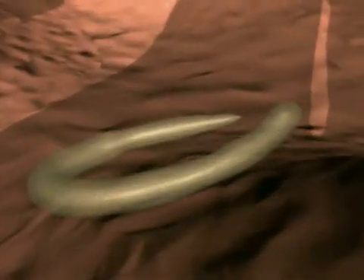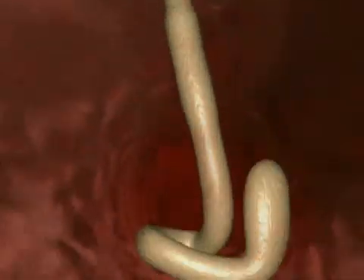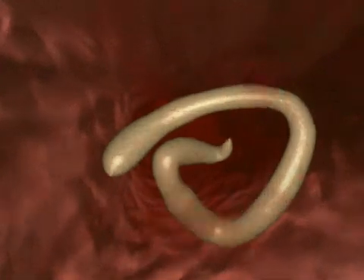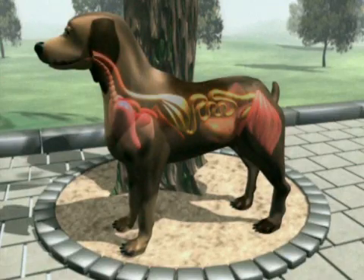Depending on the animal's age and the strength of its immune system, the larvae penetrate the intestinal wall and embark on their migration through the body. They enter the blood vessels and are carried in the bloodstream to various organs. These organs are damaged by the migratory movements of the worm larvae.